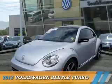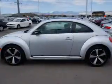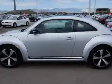Presenting the 2013 Volkswagen Beetle. It's powered by Front Wheel Drive, a 2-liter 4-cylinder engine, and a manual transmission.